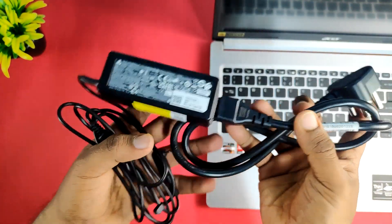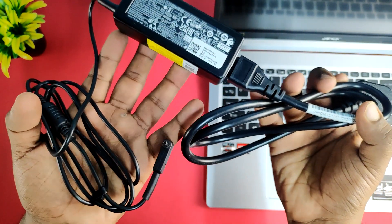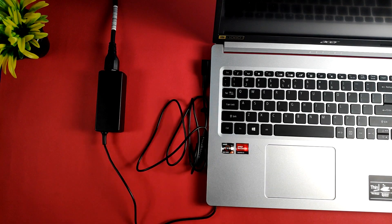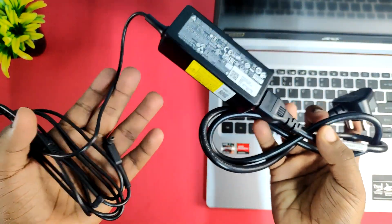For the battery, we have 48Wh. Acer claims 13 hours, but trust me — it won't last more than 7 hours of real usage. To charge it, we have a 45W charger — not a super-fast charger, but it can go from 0 to 60% in 49 minutes, which is not bad.